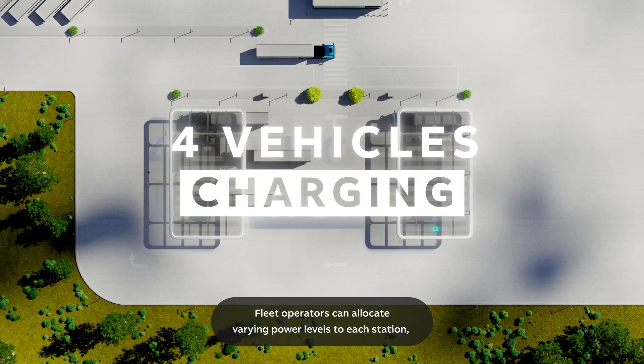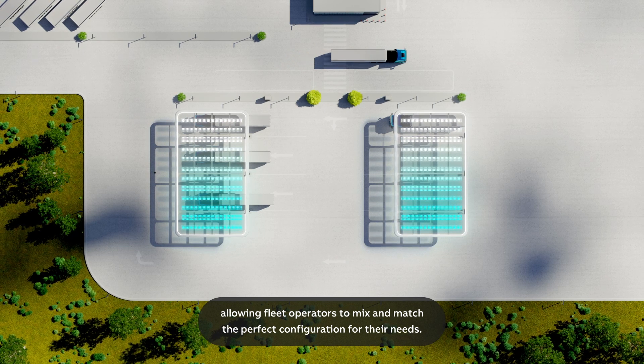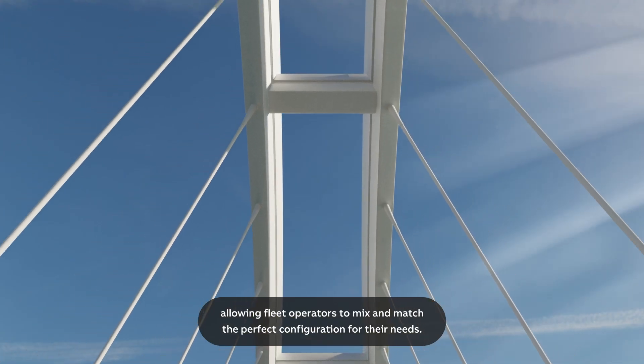Fleet operators can allocate varying power levels to each station, allowing them to mix and match the perfect configuration for their needs.